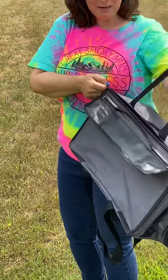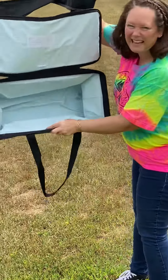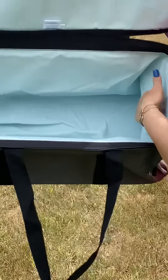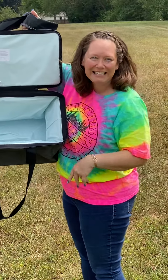If you open it up with the zipper closure, it's thermal — a leak-lock thermal. So you can throw your ice directly into the thermal and it's not going to leak through.